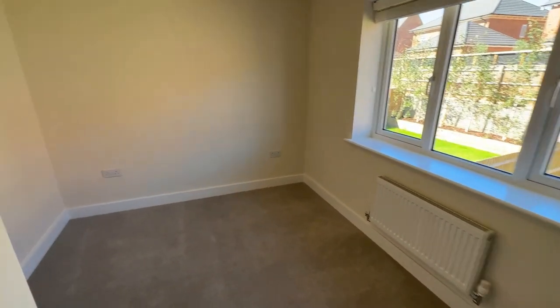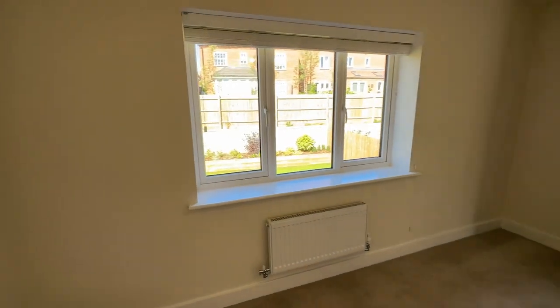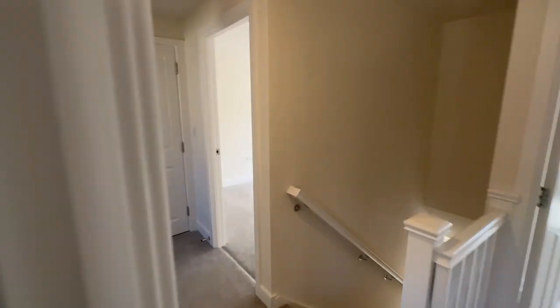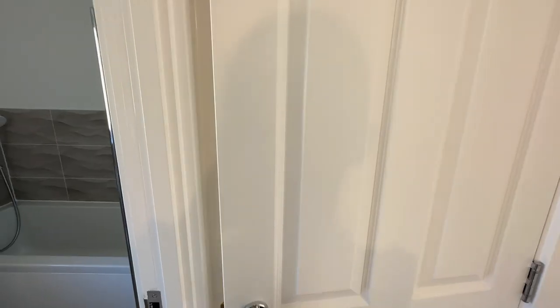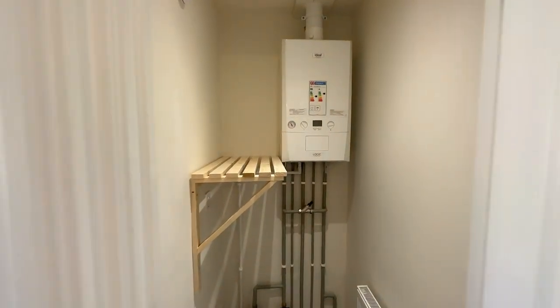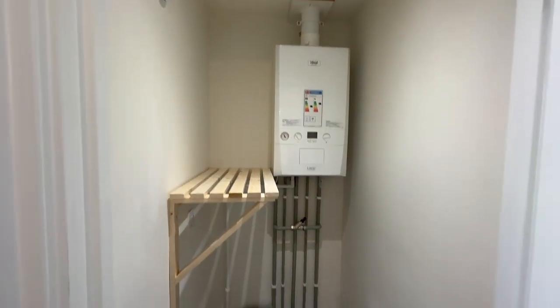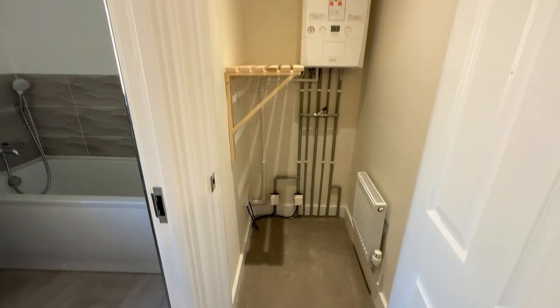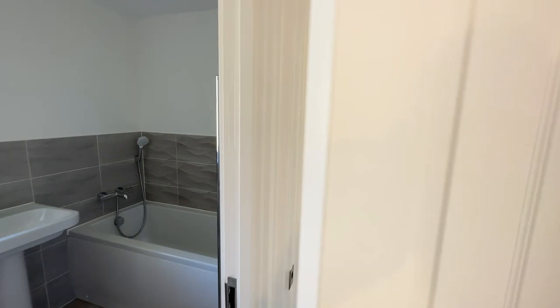Going into another double bedroom which overlooks the rear garden — there is ample space in here to add your wardrobes. In here is your storage cupboard where the boiler is, and we have put a fitted shelf there so you can put your towels in and keep them nice and toasty. There is also room for more storage — you can never have enough storage!